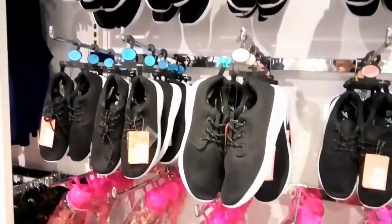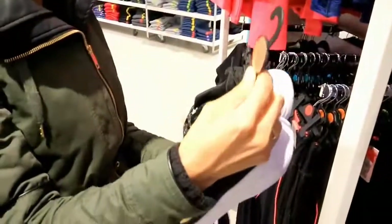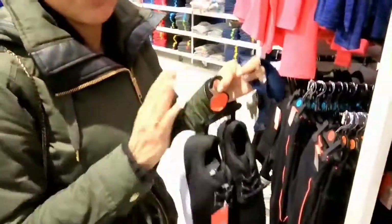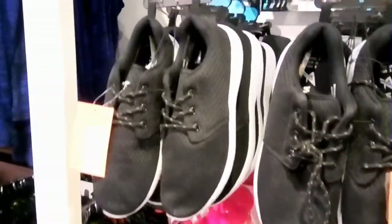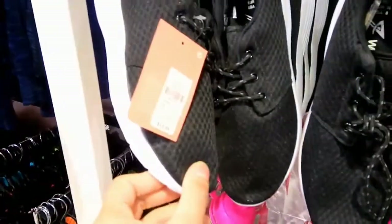We gotta tell you guys the price here is amazing, the products — wow. So these shoes, they are $13, good quality — wow!